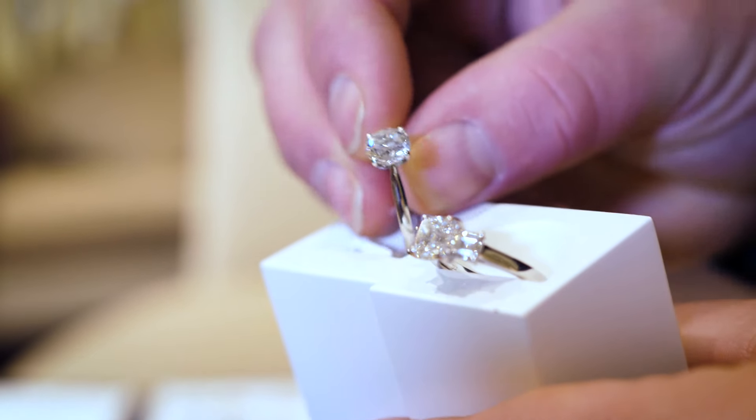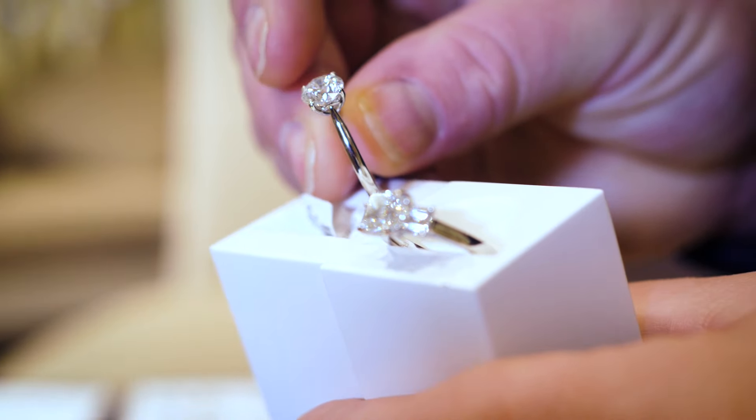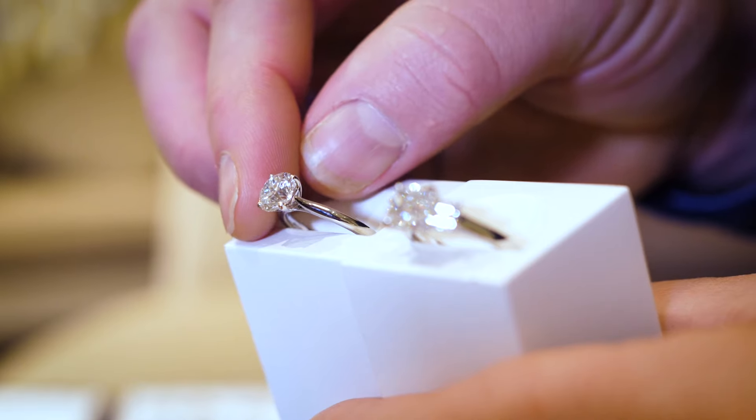I proposed to my wife in Paris — yes, very cheesy — and she said yes, thankfully, and we've been married now for 10 years. But I really did enjoy the moment, so congratulations to both of you.